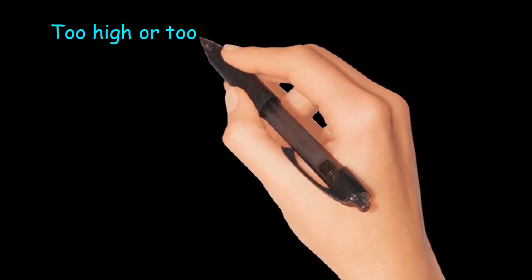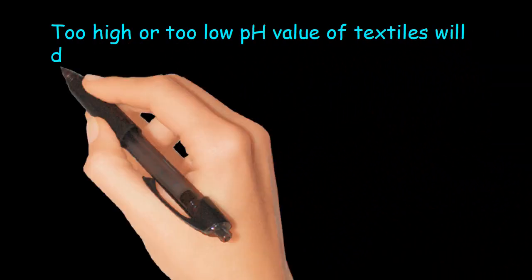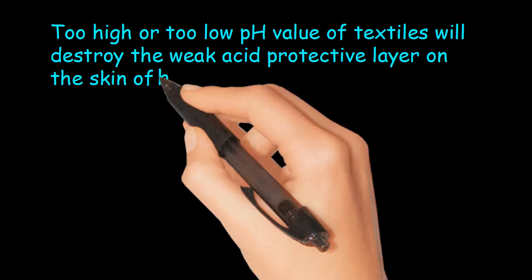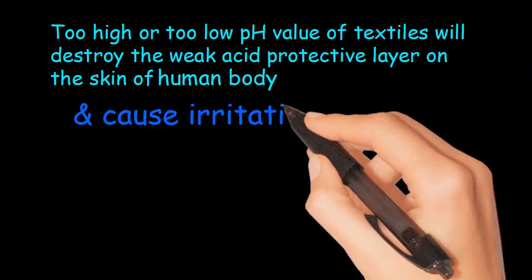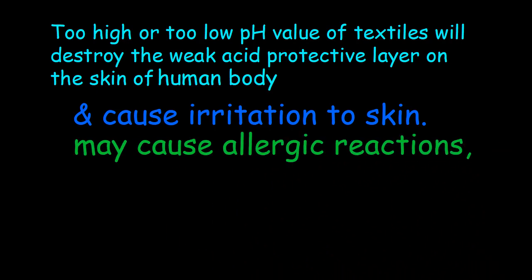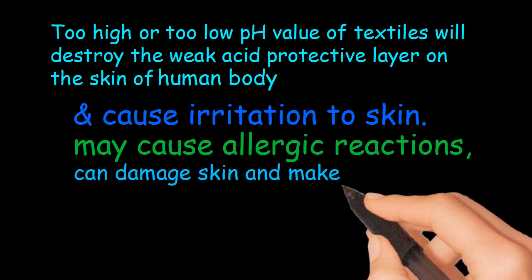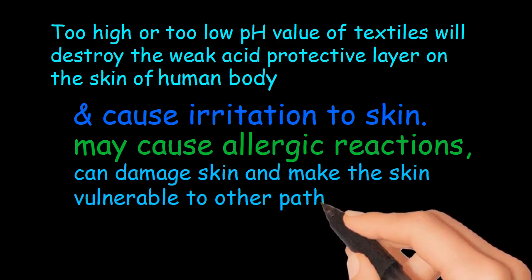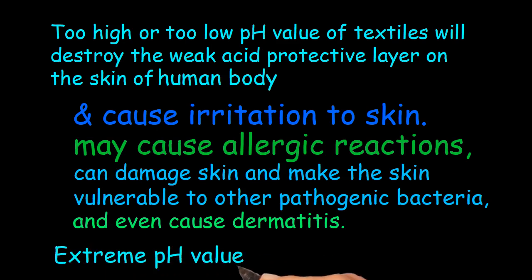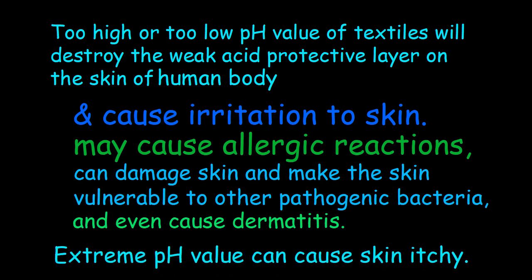Too high or too low a pH value of textiles will destroy the weak acid protective layer on the skin of the human body, cause irritation to skin, and may cause allergic reactions. It can damage skin and make it vulnerable to other pathogenic bacteria, and even cause dermatitis. Extreme pH values can also cause skin itchiness.